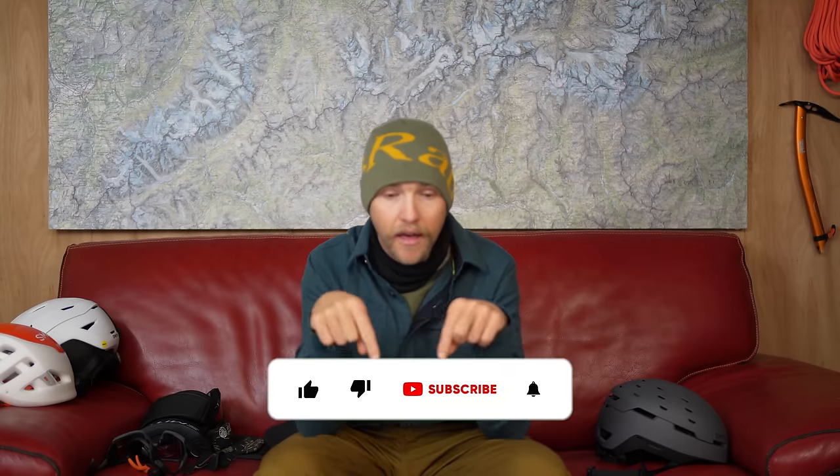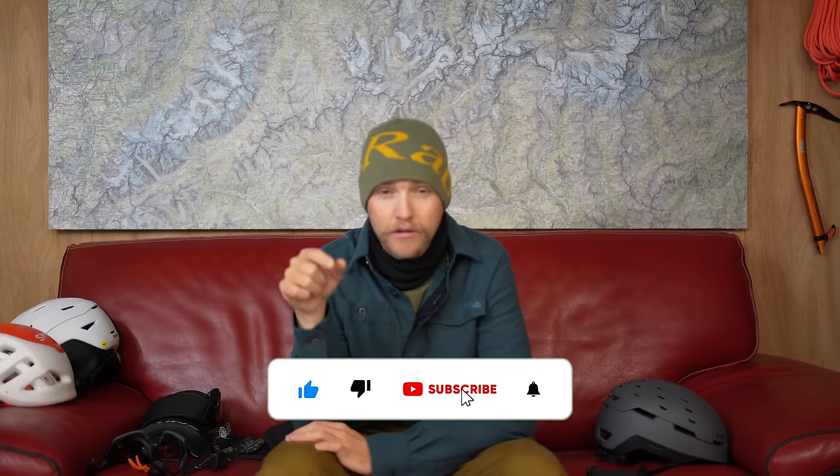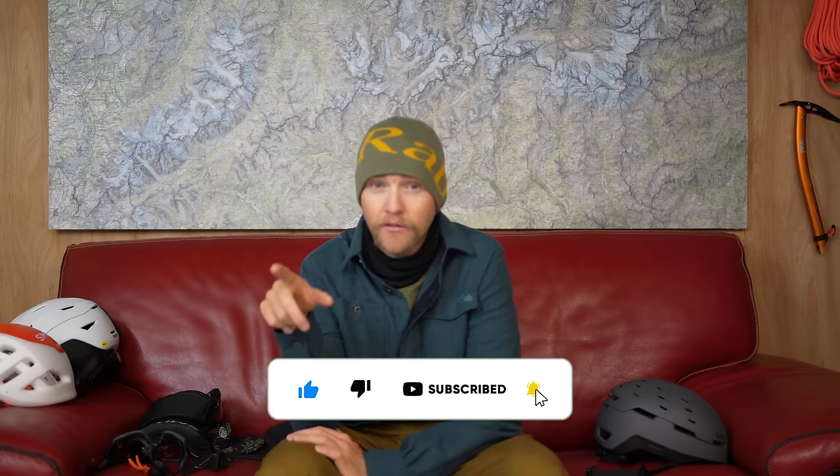Hopefully you found that video useful. If you did, give it a thumbs up, and subscribe and hit the bell so you get notified when I post a new video. Thanks very much for watching — see you next time!